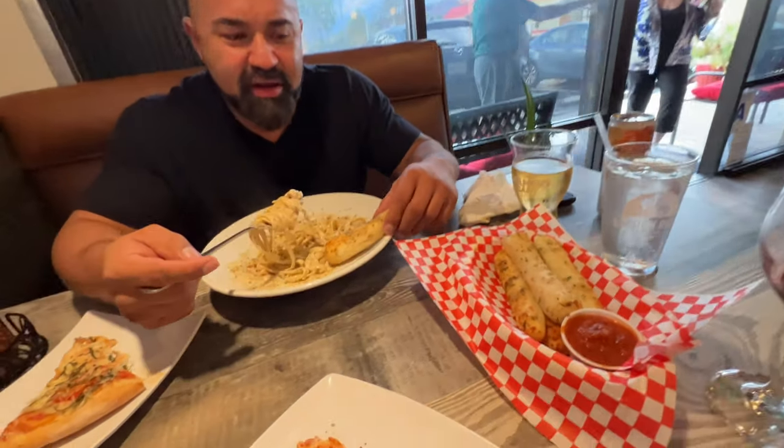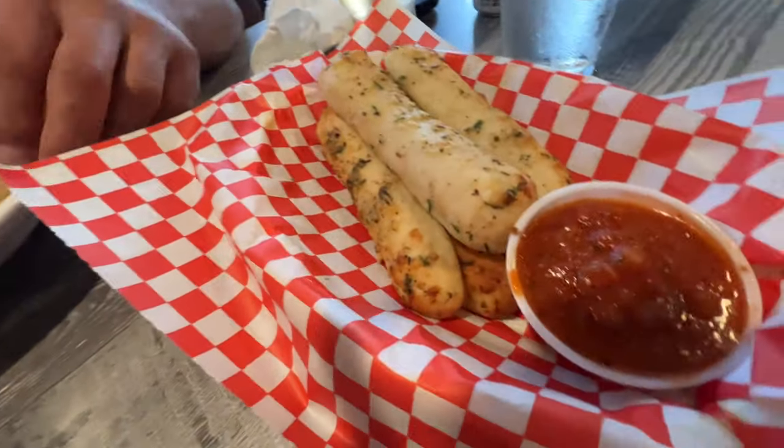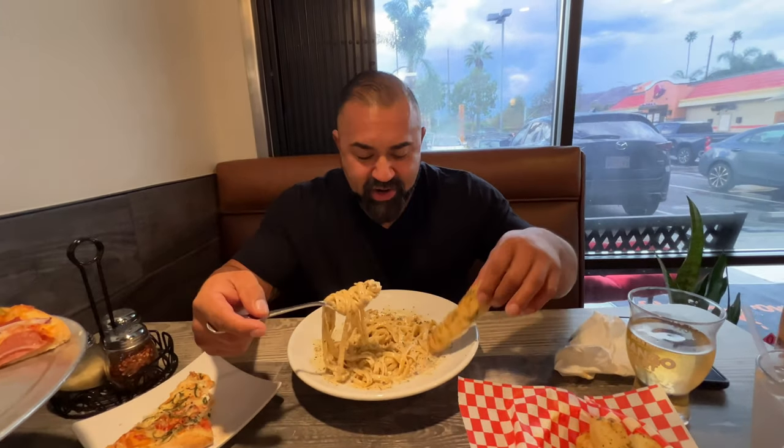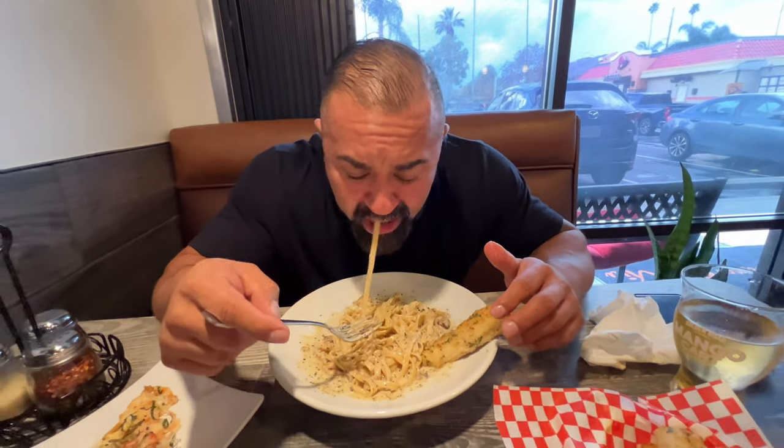I had to order some garlic bread because there's no bread that comes with the entrees here. We've got our order of garlic bread — it's got some marinara sauce. It's really hot, just came out fresh. It's really good. I added some red chili flakes, which brings out the flavor.